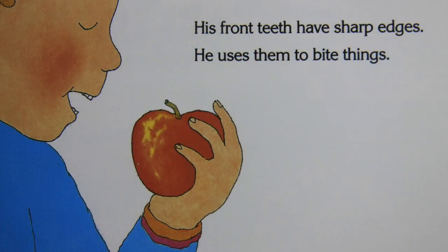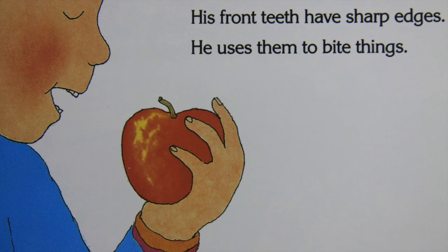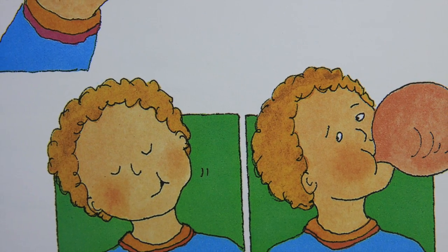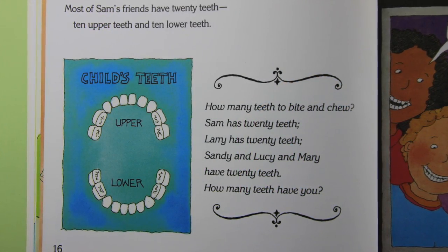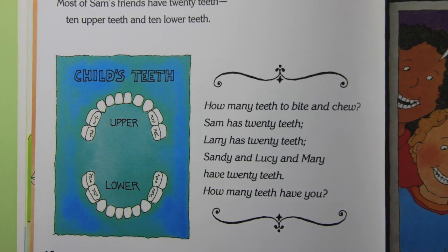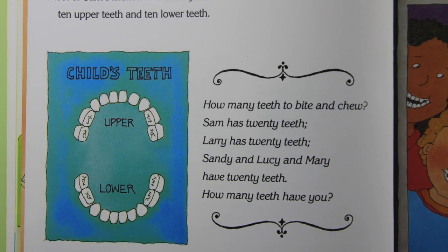His front teeth have sharp edges — he uses them to bite things. His back teeth are flat — he uses them to chew things. Most of Sam's friends have 20 teeth, 10 upper teeth and 10 lower teeth. How many teeth to bite and chew? Sam has 20 teeth.